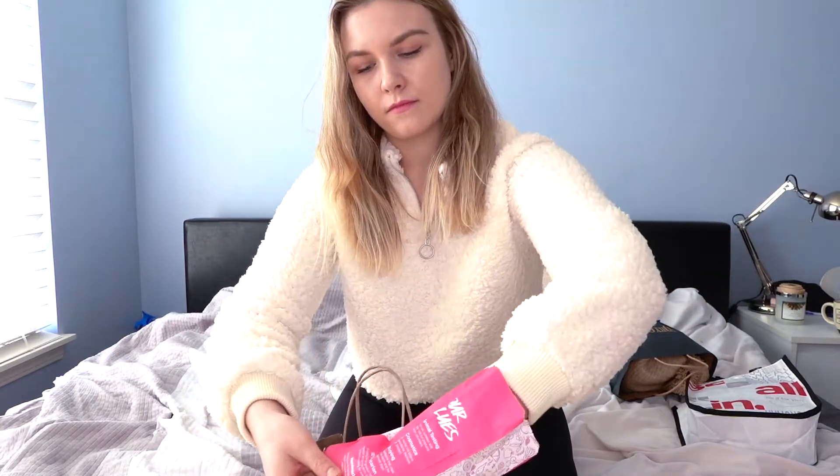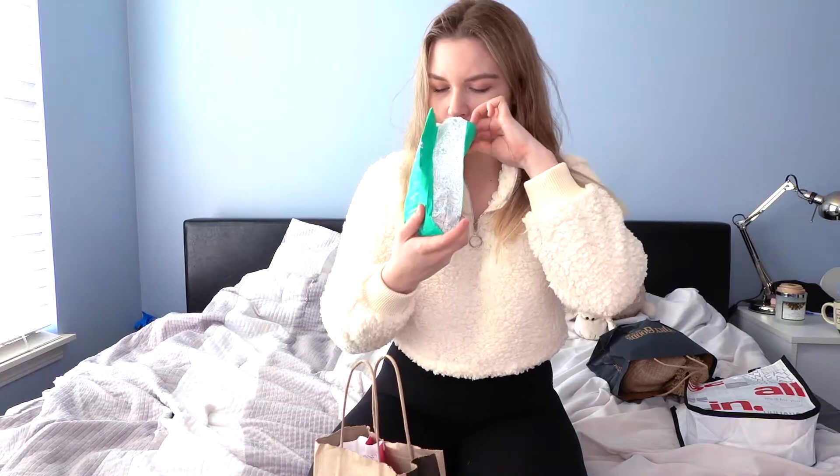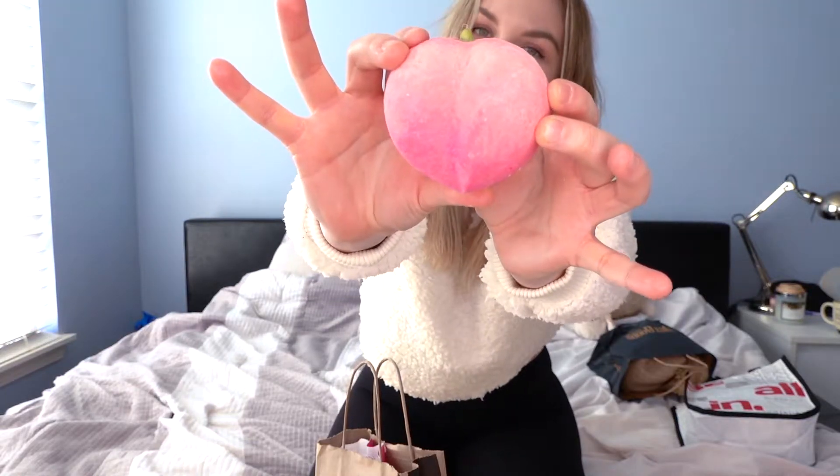At Lush I got two bottles. One is this avocado one — I feel like I always get this one. It doesn't really smell like avocado, it smells very lemony, almost like lime actually. It smells so good. Then the second one I got — honestly the shape of it and the stamp sold me immediately — was this cute peach one. Isn't that cute? It's super cute.